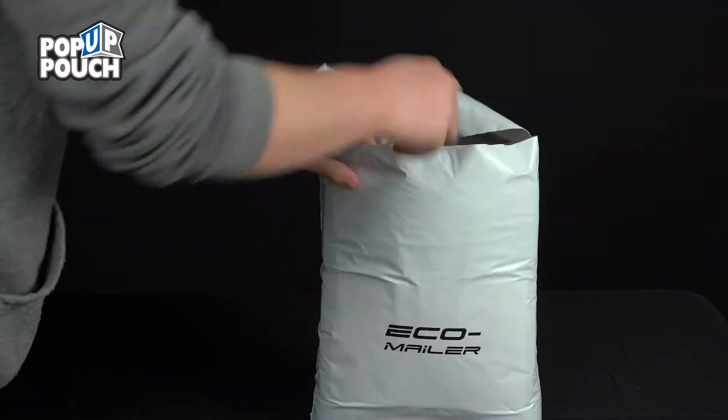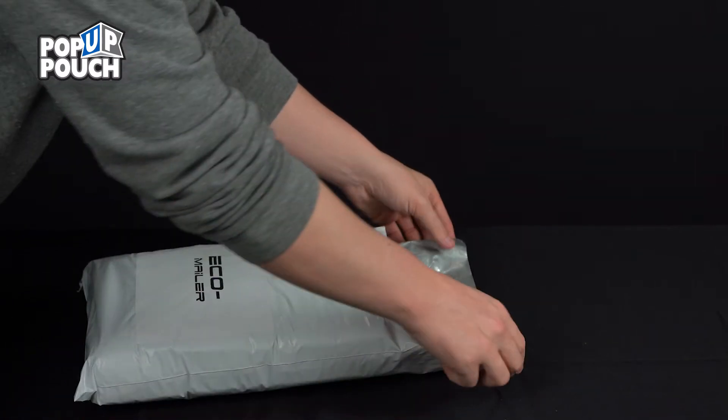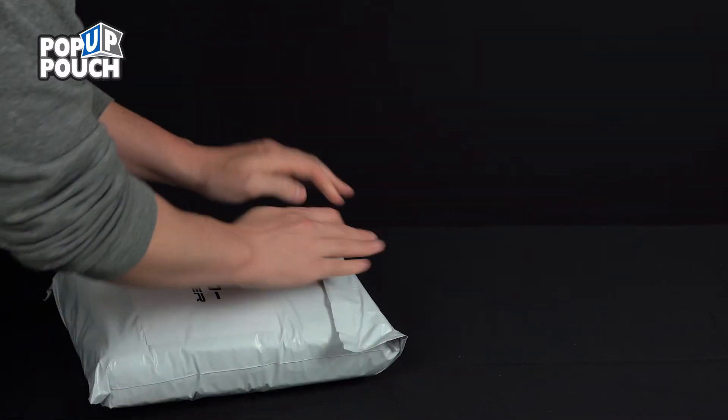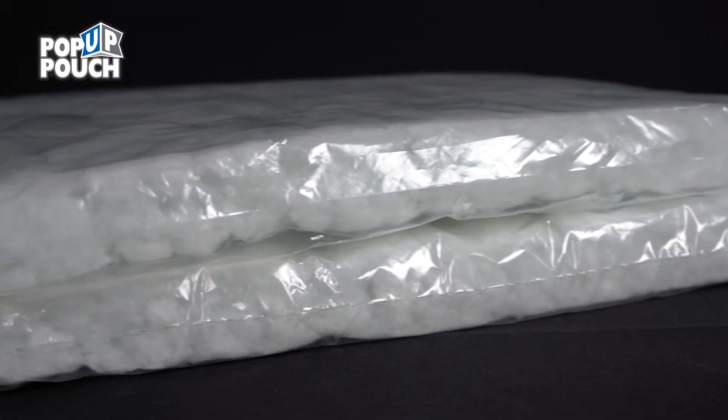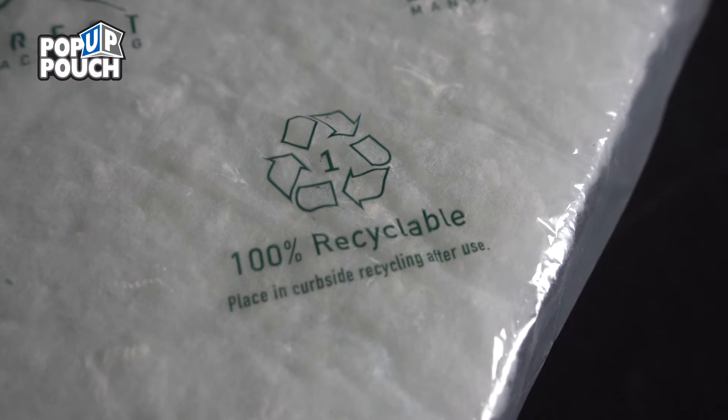The Eco-Mailer is often used for shipping such things as insulin or pharmaceuticals at pharmacies or fulfillment centers. It's curbside recyclable and has a code of 1 for PET.